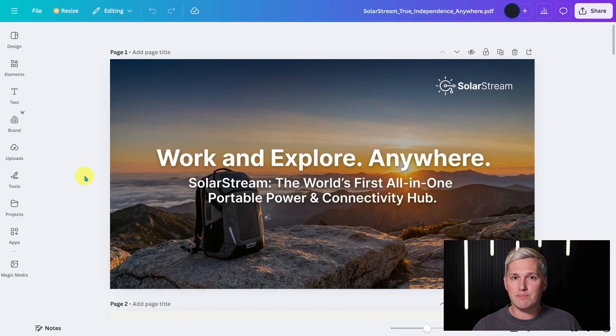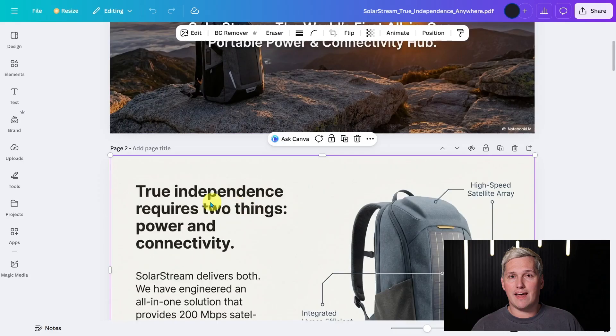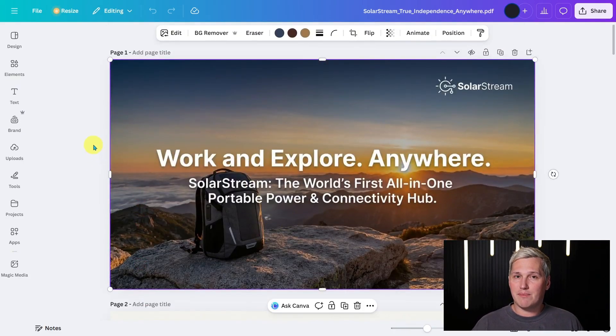Most people never realize this part. You take that file and bring it into Canva. Canva is free and has an AI feature that converts locked content into editable elements. You upload the Notebook LM file into Canva. When it first loads, everything looks frozen — the text is not actually text yet, it is more like a flattened image. Here is the move that changes everything.